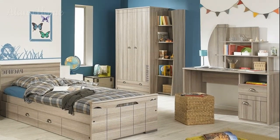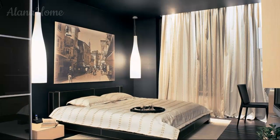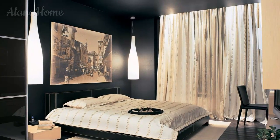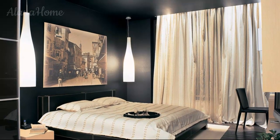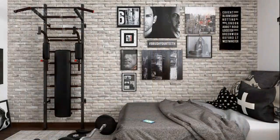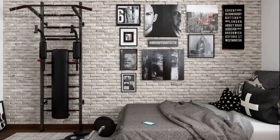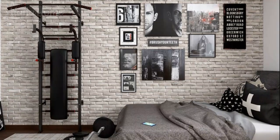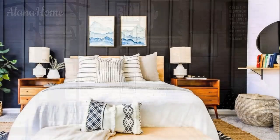Neutral and monochrome palettes: neutral colors like gray, white, black, and beige are popular choices for men's bedrooms because they create a clean, minimalistic look that is easy to work with. These colors are versatile and provide a calming backdrop for bolder accents. Gray tones: gray is a versatile and calming color offering a balance between warmth and coolness.